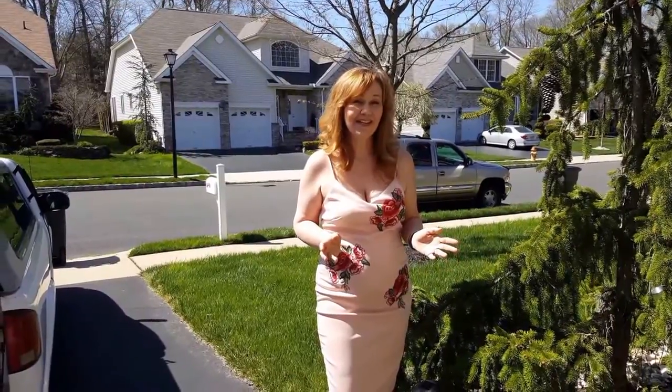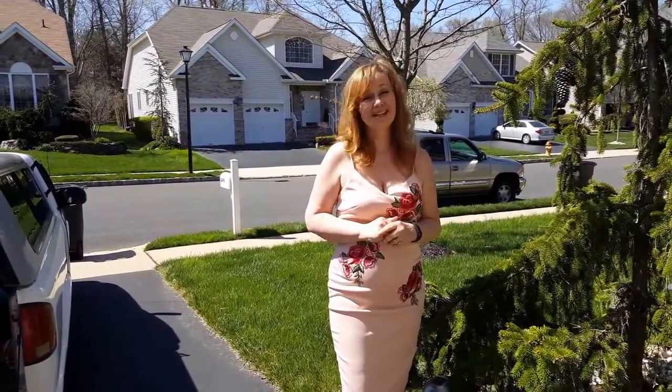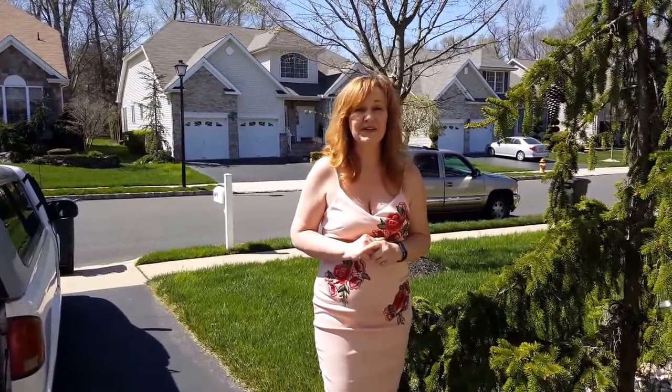This is where we will be this Saturday and Sunday, April 22nd and 23rd, at 113 Scarborough Way in the Rosemont community in Marlboro. See you here!